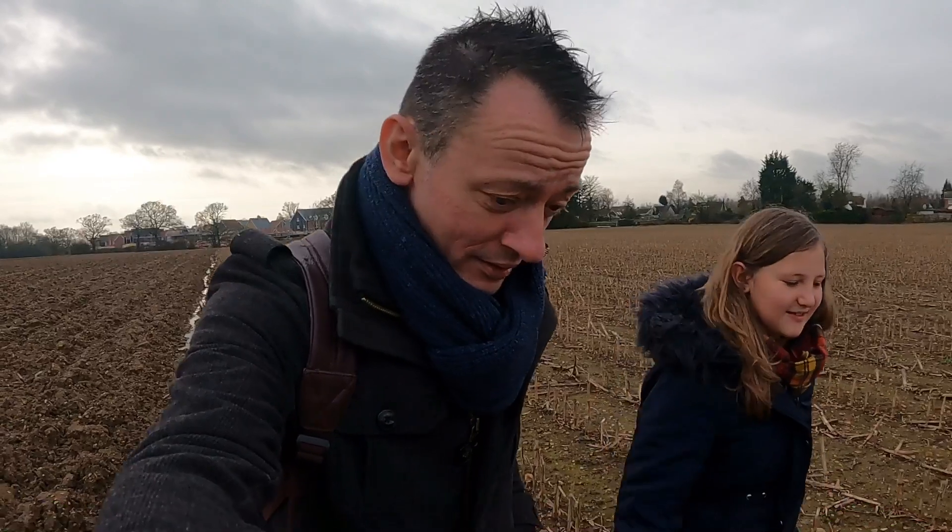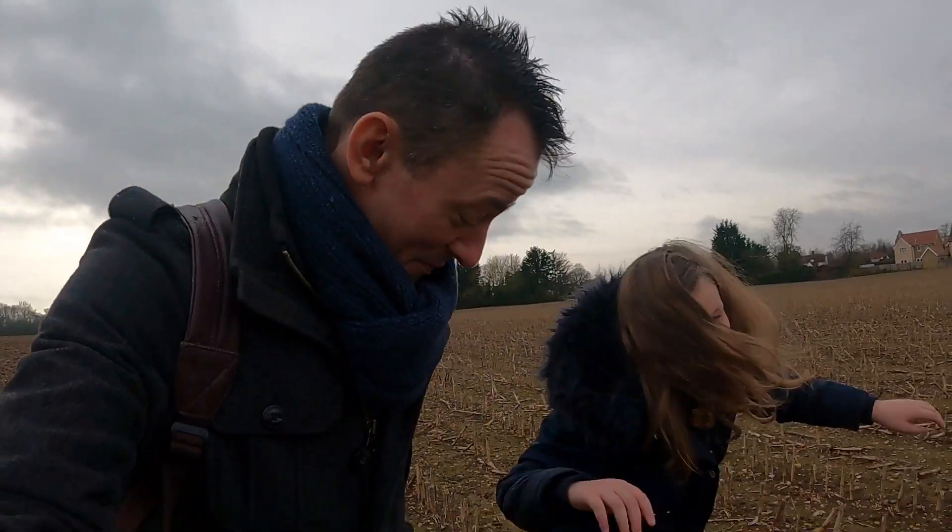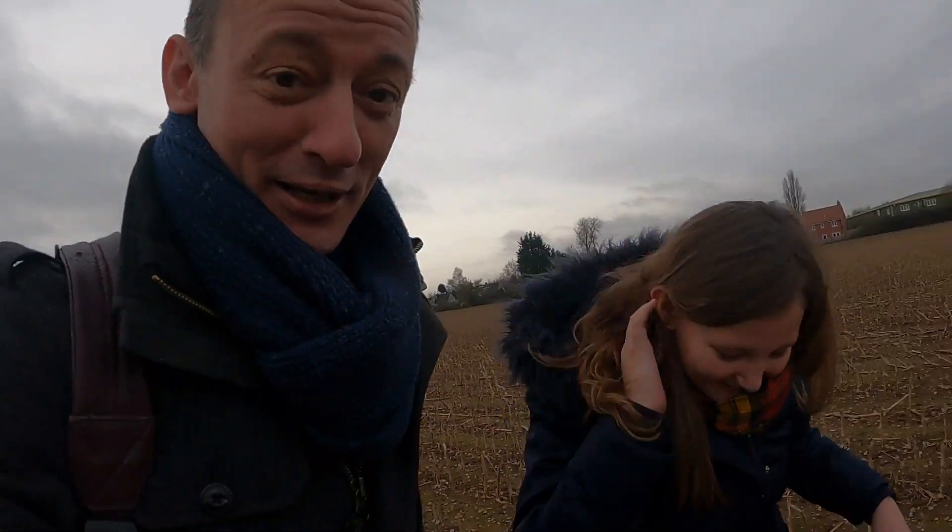A big hello everybody. Today, Yana and I have come out to a secret location in Essex. This is a known Saxon burial site and we're going to do a bit of field walking. So it's probably the muddiest adventure we've had yet. Look at this!